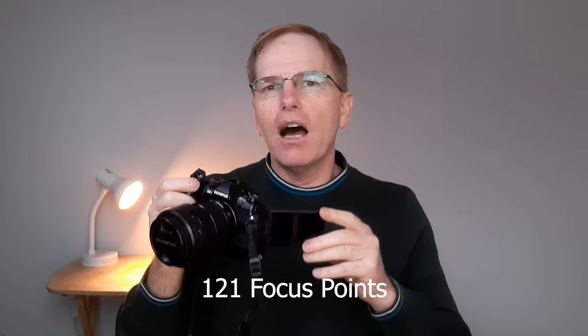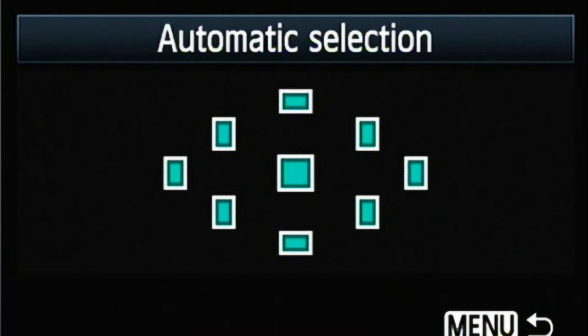Another thing I really love about this camera is the fully articulating screen. It's amazing — I've come to the conclusion that why would anybody not want a camera with a fully articulated screen? I use it all the time. It's also got 121 focus points, so you can focus in 121 different places on the screen. Compared to older DSLRs like Canons and Nikons that tend to have only seven or nine focus points, this camera is amazingly precise.